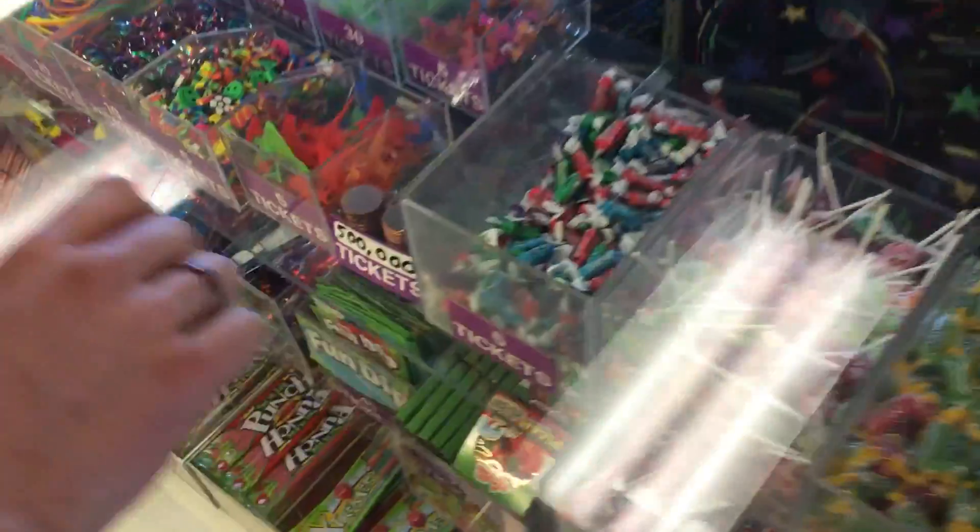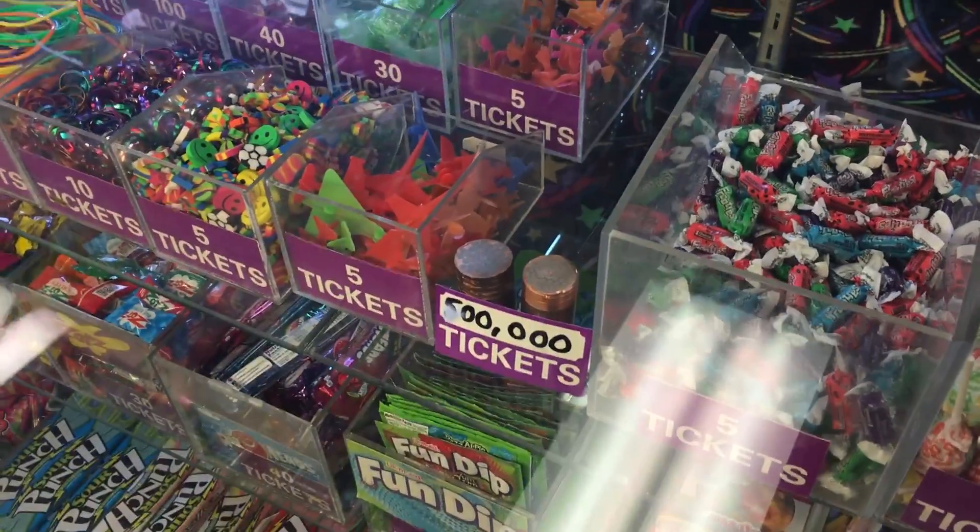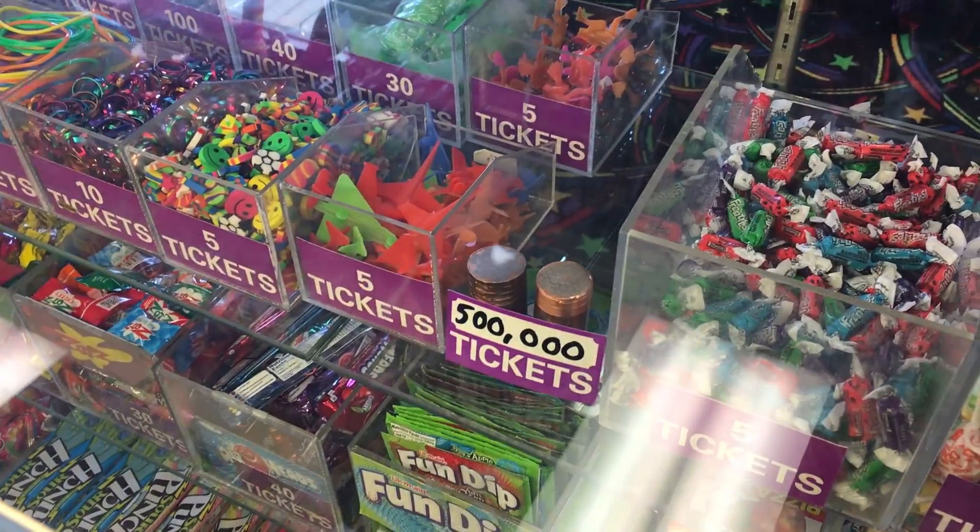Did you guys find it? Boys, we got the goods. That's what we're after. There it is. Okay, that's our goal — 500,000 tickets.